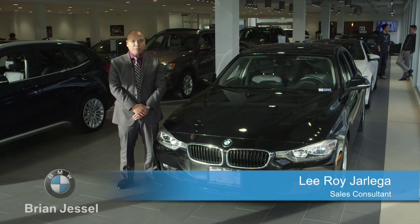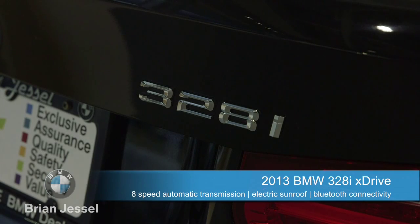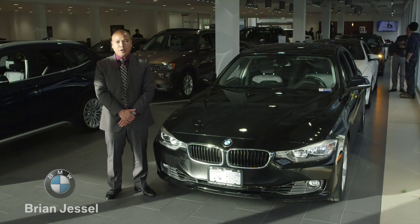Leroy Jorilega here from Brian Jessel BMW Pre-Owned, and today I'm here with a 2013 BMW 328i X-Drive. This 328 is equipped with a two-liter four-cylinder turbo motor pushing out 241 horsepower.